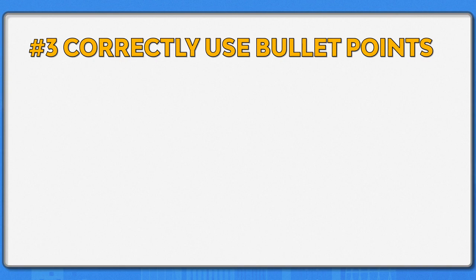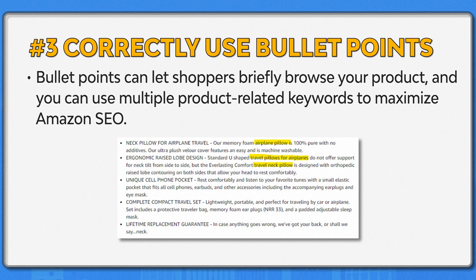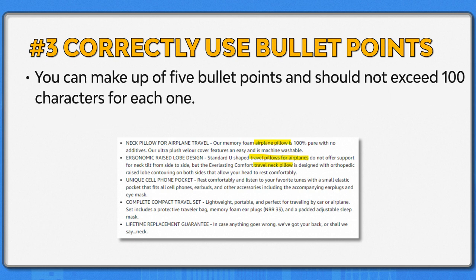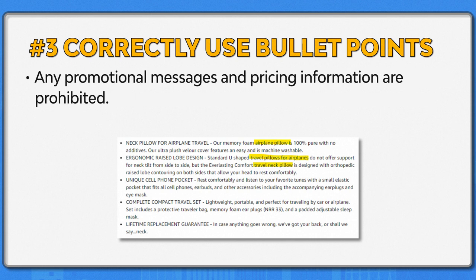Number three: correctly use bullet points. Amazon product listing pages contain bullet points called key product features. Bullet points let shoppers briefly browse your product and allow you to use multiple product-related keywords to maximize Amazon SEO. You can write up to five bullet points and should not exceed 100 characters for each one. Your bullet points should include information and instructions, usage, benefits, measurements, guarantees, warranties, and more. Any promotional messages and pricing information are prohibited.